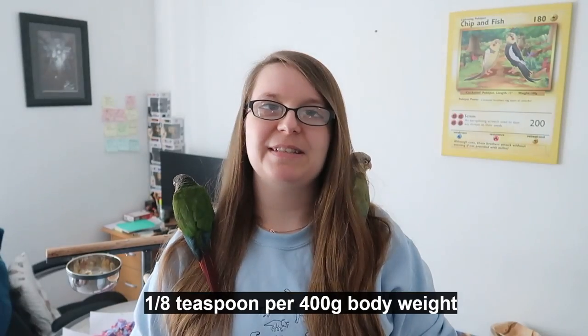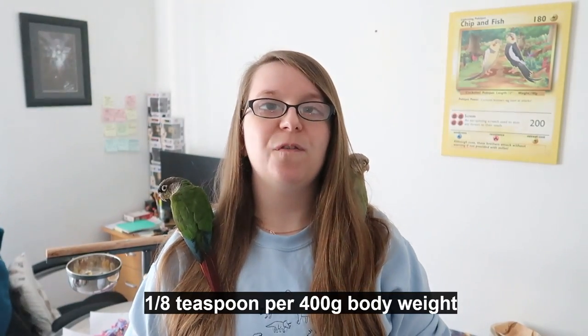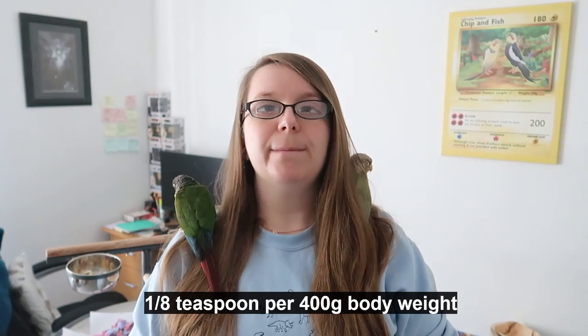One of the other benefits for your birds is that it tastes really nice for them — so that's always a good thing! Now we've talked about why it's good, let's talk about how to offer it, because obviously we don't want to give too much, and if you give too little then there's no point. The recommended dosage is about an eighth of a teaspoon per 400 grams of body weight.